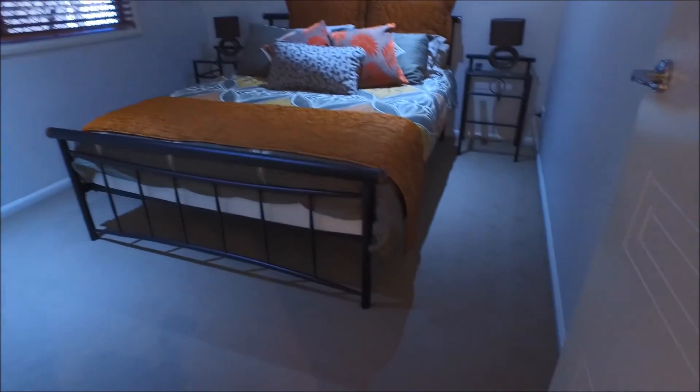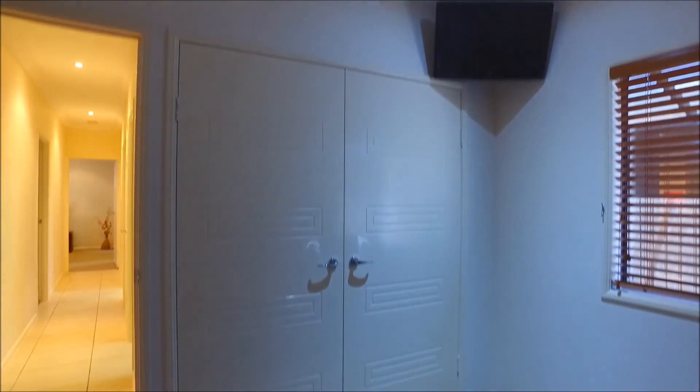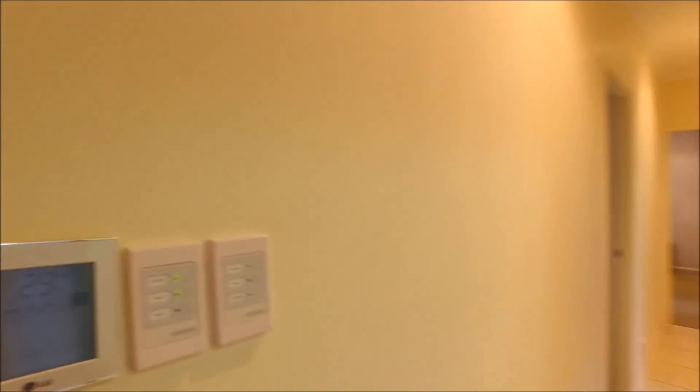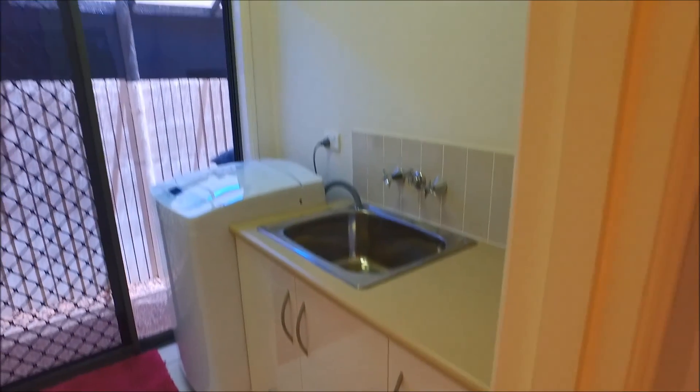Moving further along into the home, we've got the rest of the bedrooms and the family bathroom coming up. Nice carpets on the floor, high ceilings, and the ducted air conditioning is zoned so you can turn it off in some areas. There are also a couple of split systems for individual rooms. Double door built-ins and the controllers for the ducted air conditioning are here. The laundry has great storage with double sliding doors and storage cupboards under the laundry sink, plus direct access to outside.